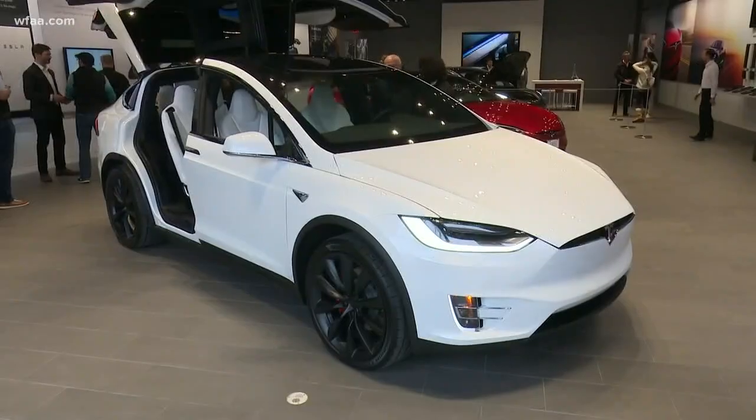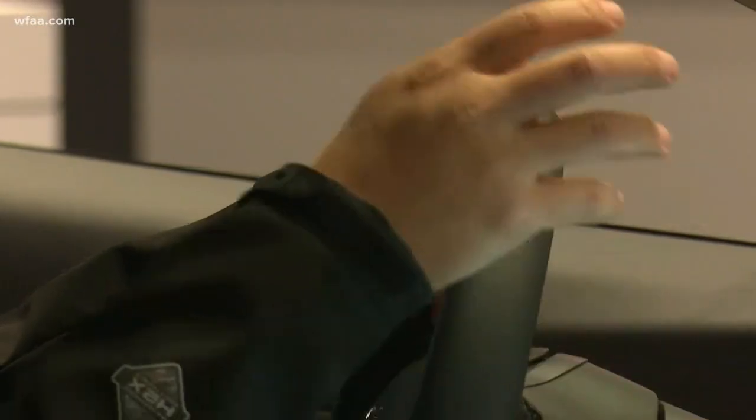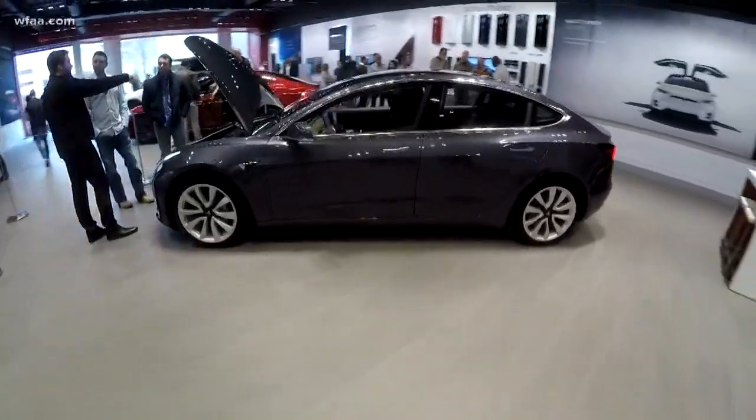I'm impressed. Tesla may be known for electric self-driving cars, but don't expect to let go of this steering wheel. Autopilot upgrades are available, but they'll cost you.